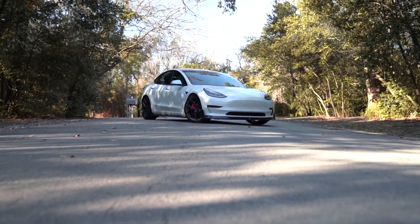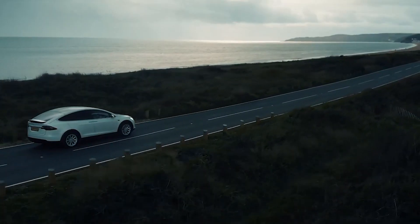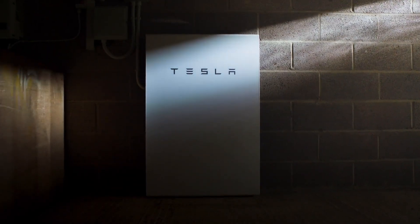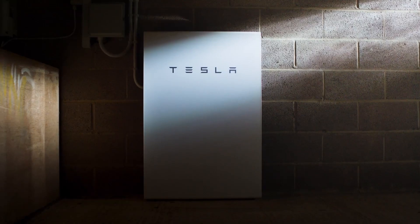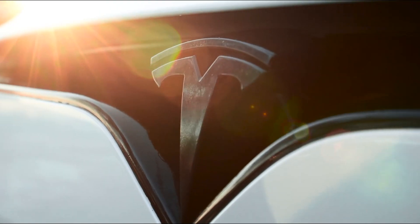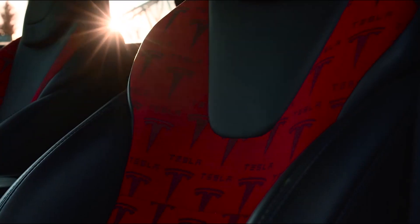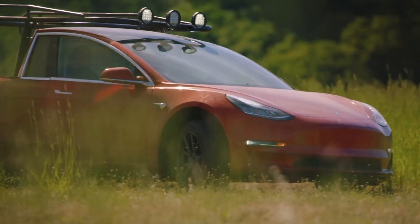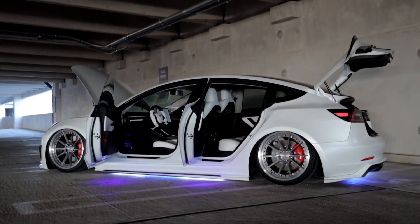For years, Tesla has been the harbinger of new technologies, whether it's with its offering of commercially viable electric vehicles, the company's revolutionary Powerwall system, or more. Even so, it seems the company's fanbase is picking up their recent slack with an assortment of unique and frankly quite crazy innovations built to be added to Tesla cars.